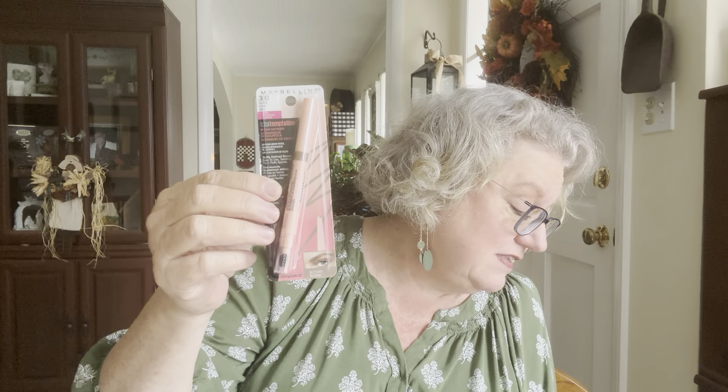It's called Total Temptation and it's made by Maybelline. It's one of the more expensive items that I purchase — today I paid $8.99 for it, but I've paid like $11 or $12 before. That seems like a lot for an eyebrow pencil, but I really do love this. So I just try to keep a couple built up and put back so that when I run out of one, I do have that follow-up on standby.